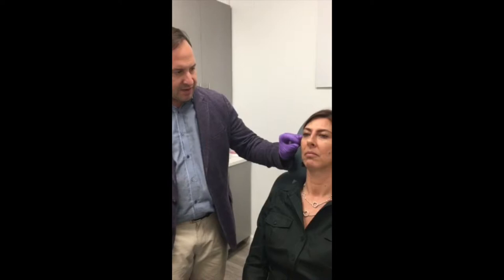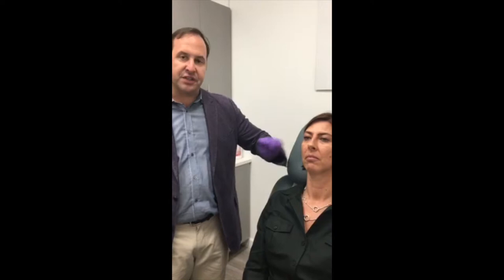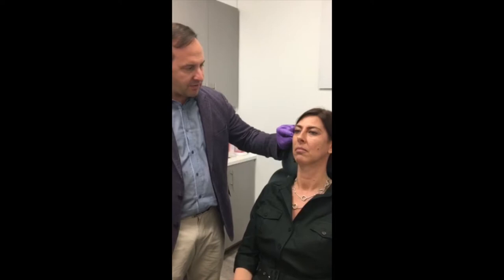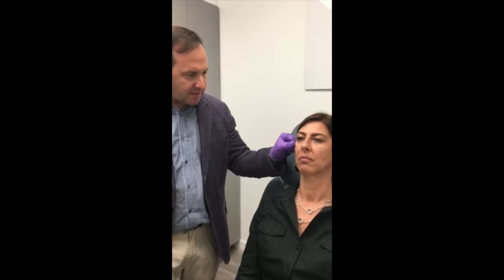As we age, the natural fullness of the cheek becomes a deepened nasolabial fold, and you get flatness across the cheek. So what we're going to do is correct that by injecting Voluma, which is a hyaluronic acid filler related to Juvederm, across the cheek, tailing across the cheekbone, just up here across the zygomatic arch, restoring a nice youthful contour to the cheek and giving a little bit of a lift on that nasolabial fold.